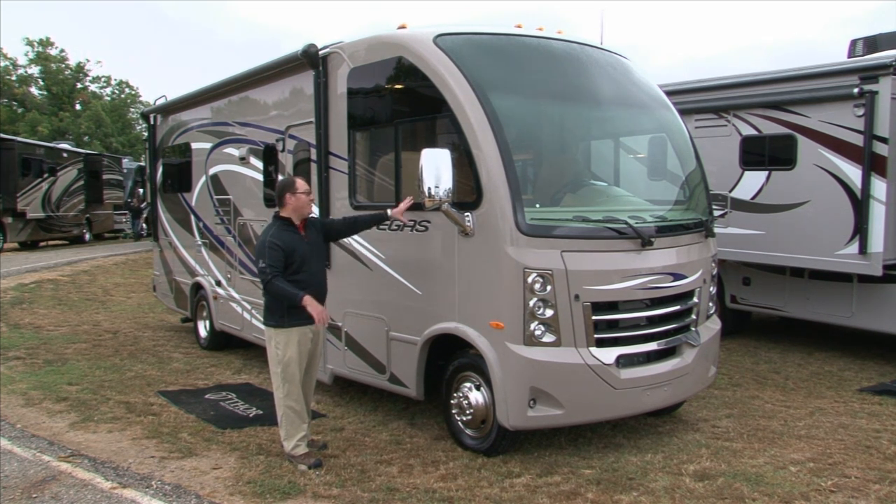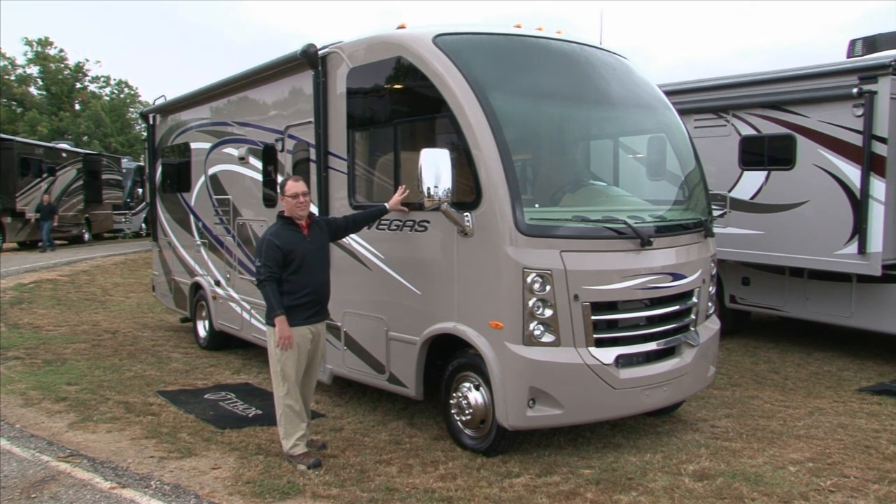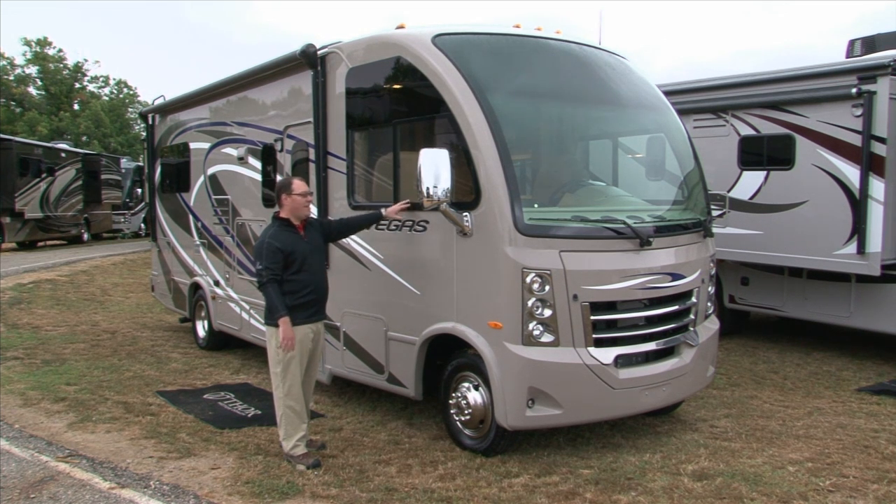On the outside, the windows are frameless, looking very sporty and high-end — the kind of frameless windows you'd normally see on a Prevost bus or something very expensive. Yet this coach is priced around $70,000 retail, making it very affordable.